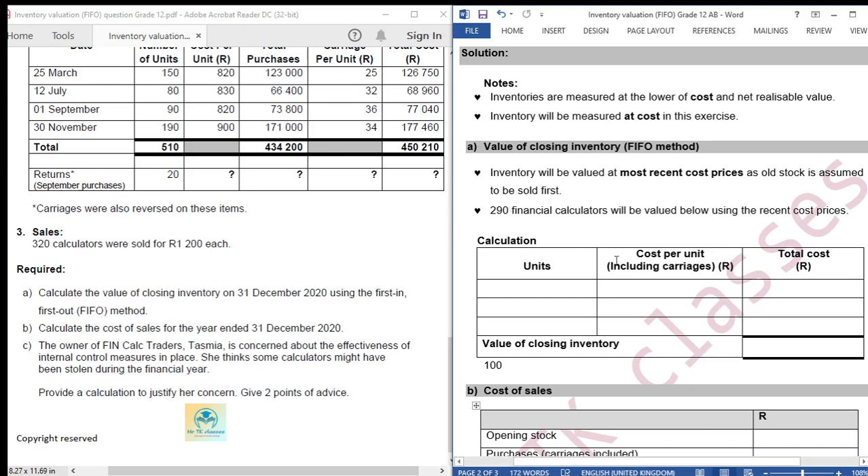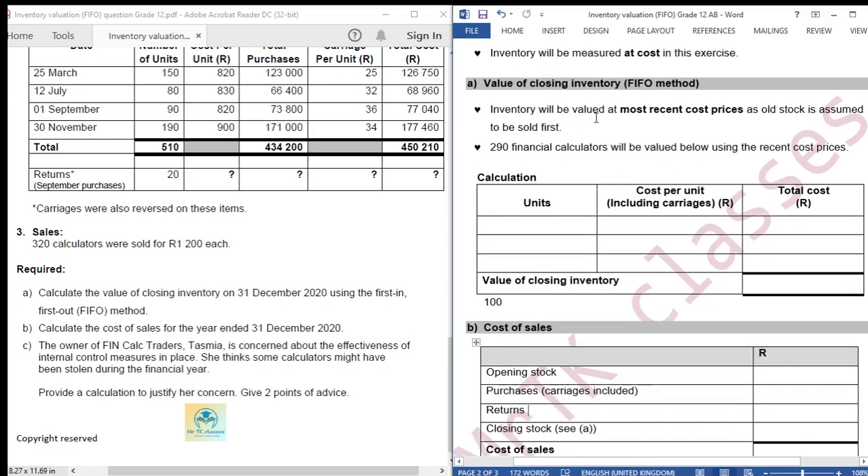Before we do our calculations, here are some notes. Point one: inventories are measured at the lower of cost and net realizable value. Point two: inventory will be measured at cost in this exercise. For part A, the value of closing inventory using the FIFO method - inventory will be valued at most recent cost prices, as old stock is assumed to be sold first.